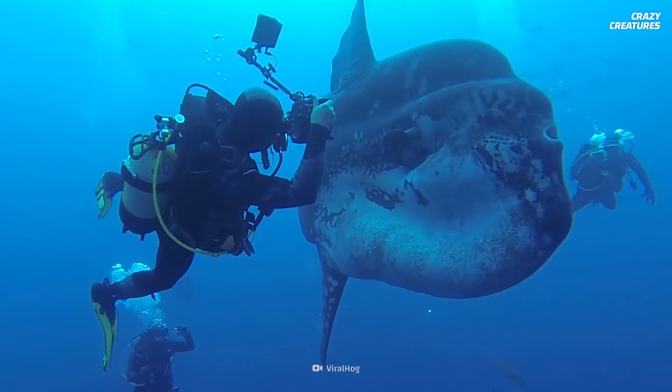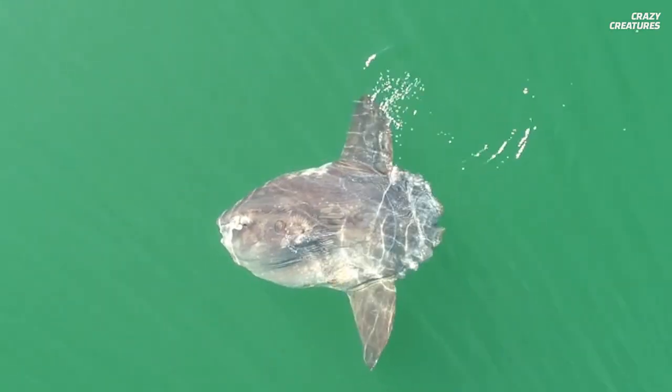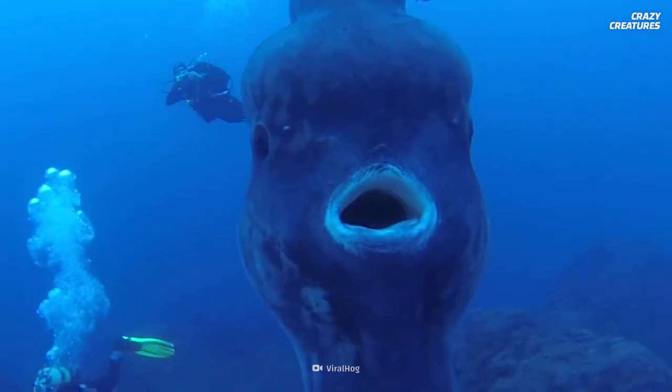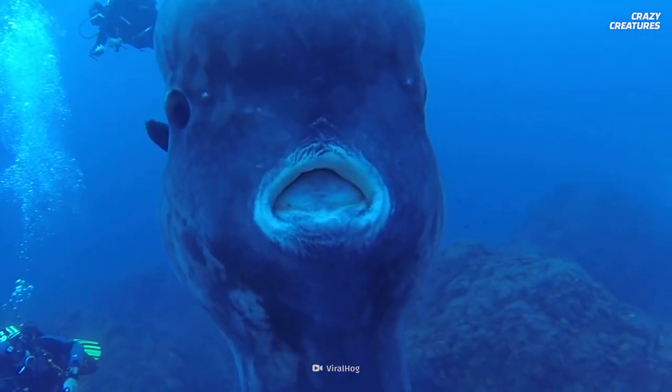Growing to ginormous proportions and sunbathing on the ocean surface is what molas do. And that's why they are crazy creatures.